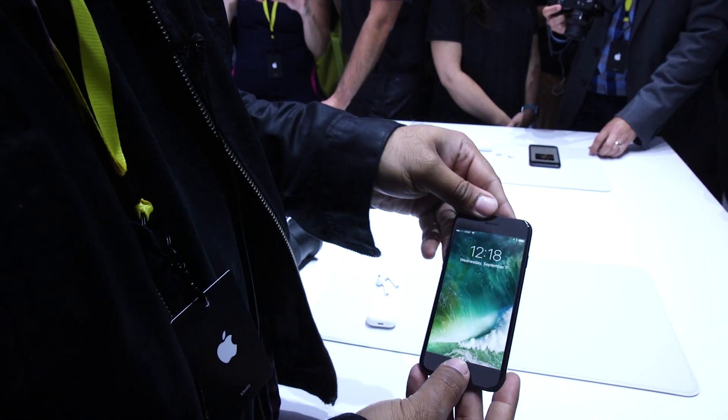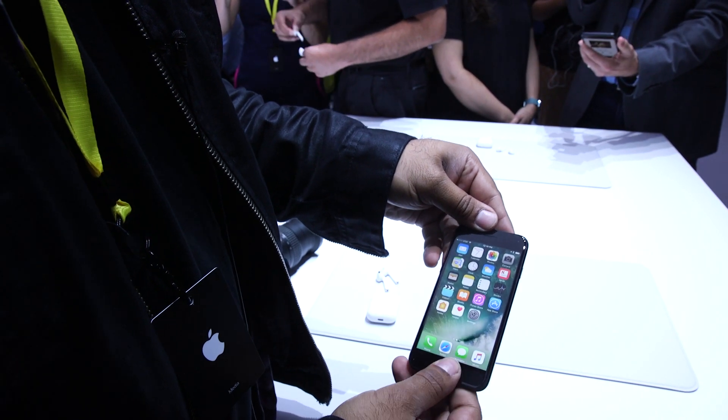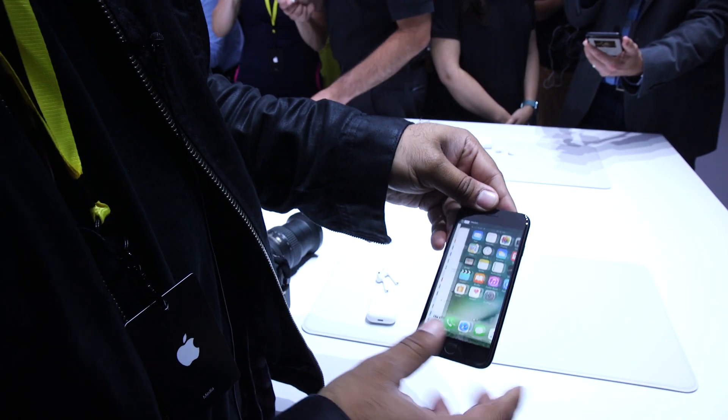The other big news on the phone: the home button is now no longer clicking. It's Force Touch. There's a taptic engine in there. It kind of feels like the whole bottom of the phone is clicking — it's kind of neat and cool. Nothing's actually moving.